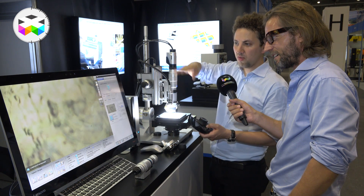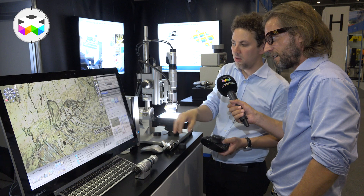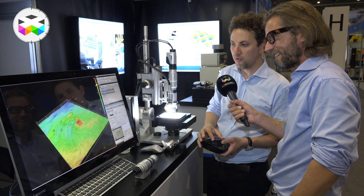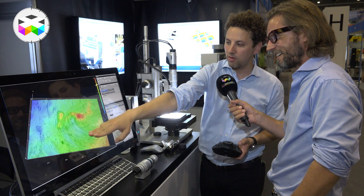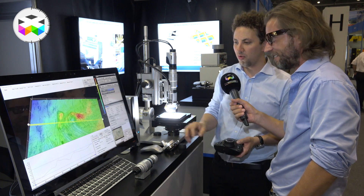While the system is moving, it is acquiring a series of images. Here it's already done — you can open it in 3D. The pseudo color shows the height, and you can see the scratch, its direction, and the material that has been stretched on both sides. Just go to the profile measurements.